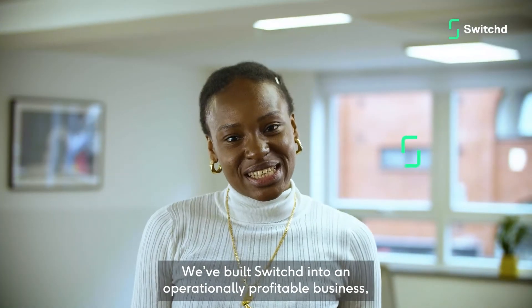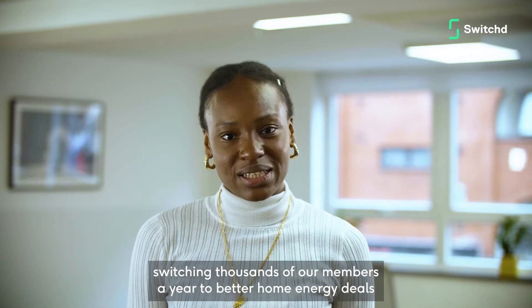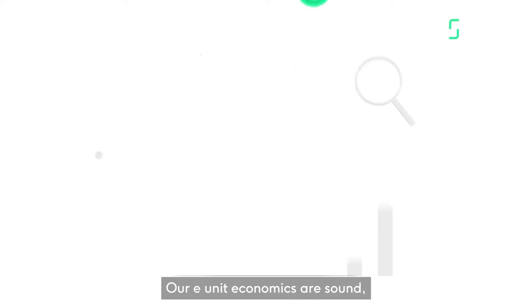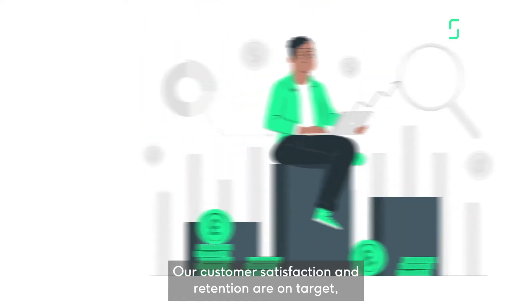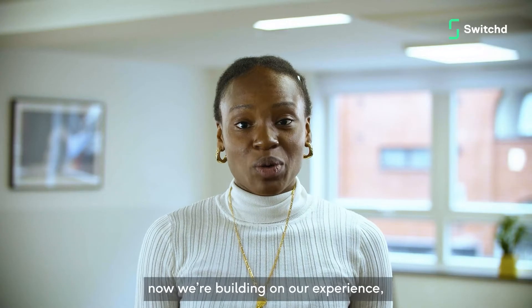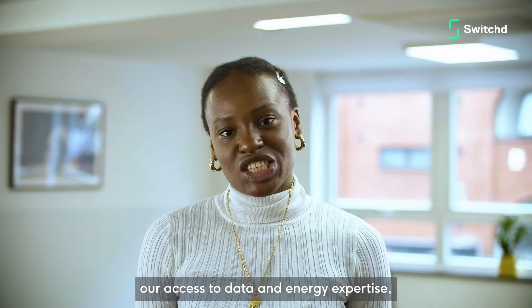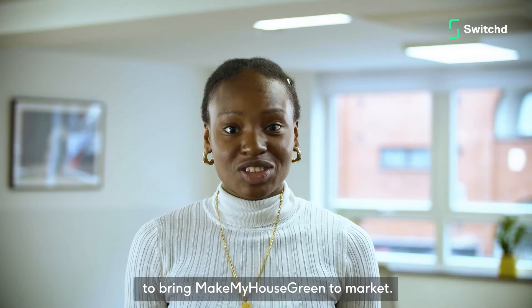We've built Switch into an operationally profitable business, switching thousands of our members a year to better home energy deals. Our unit economics are sound, our customer satisfaction and retention are on target, and the business is growing. Now we're building on our experience, our access to data and energy expertise to bring Make My House Green to market.